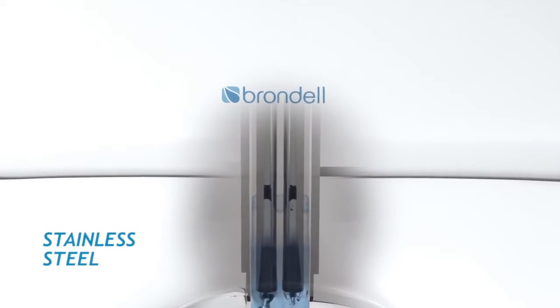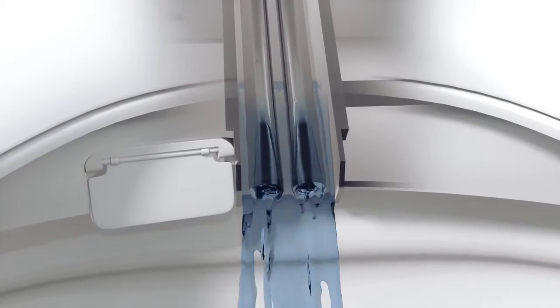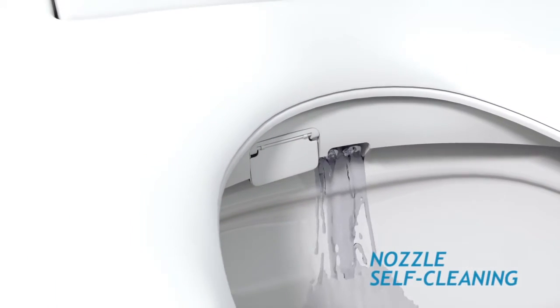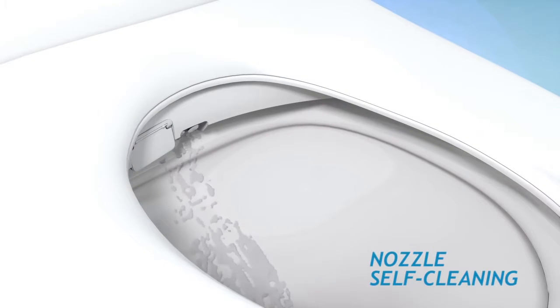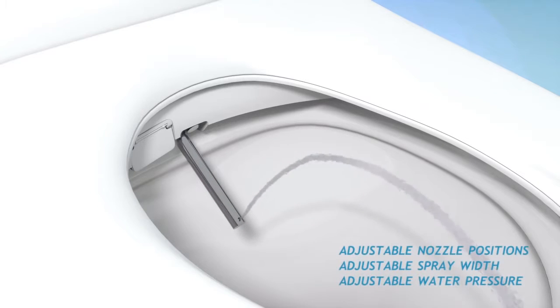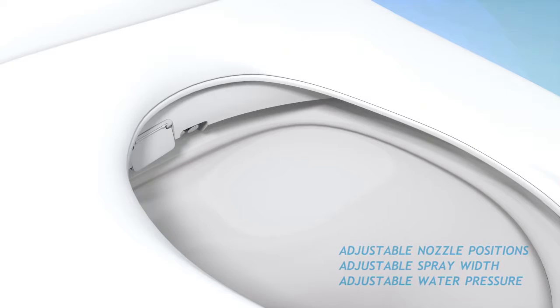Retractable dual stainless steel nozzles provide refreshing feminine and posterior washes. Before and after every use, the stainless steel nozzles perform an automatic self-cleaning cycle for enhanced hygiene. The nozzles can be adjusted to five different positions as well as three spray width settings for maximum comfort. Water pressure can be adjusted to four levels to ensure a gentle wash, perfect for sensitive areas.